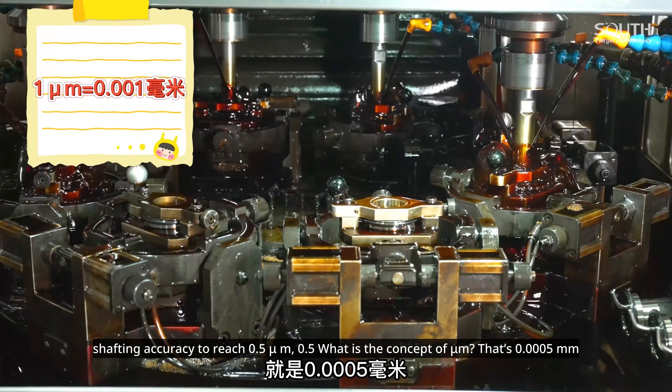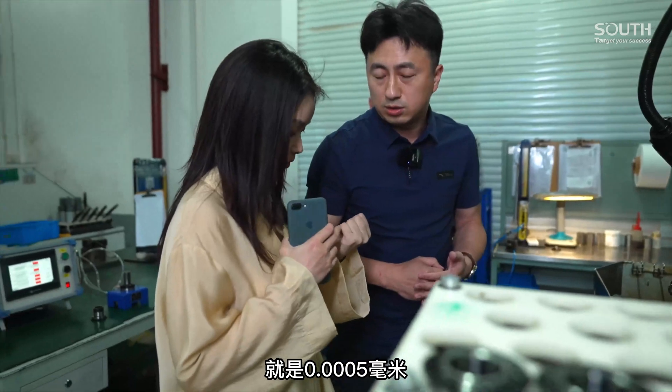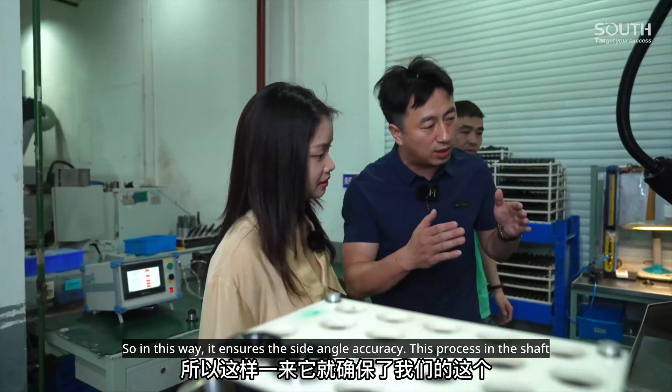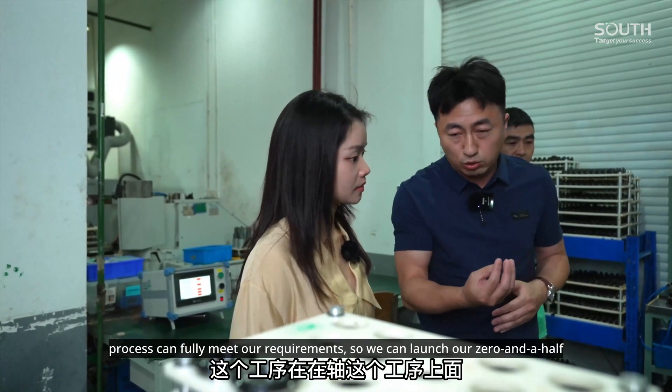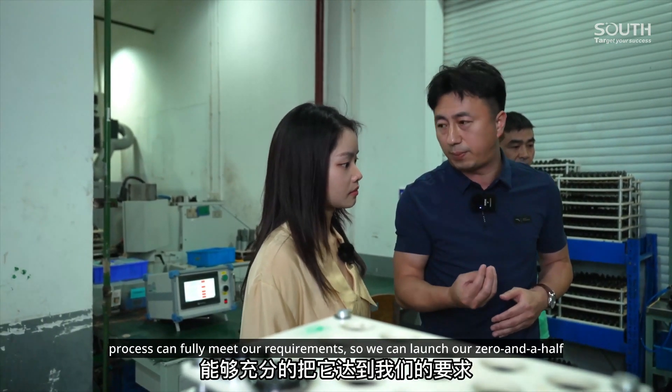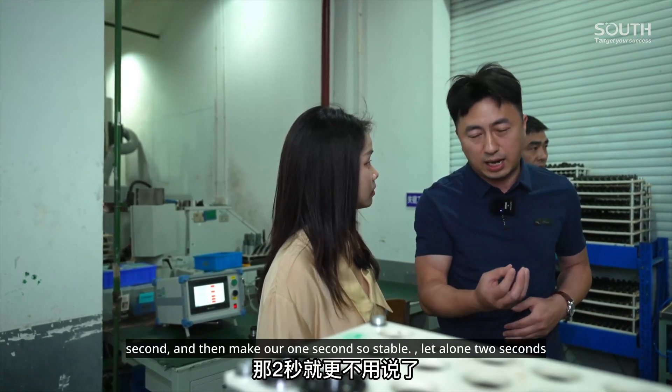That is 0.0005 milliseconds equivalent precision. This ensures the side angle accuracy. The shafting process can fully meet our requirements, so we can achieve 0.5 second and 1 second stability, let alone 2 seconds.